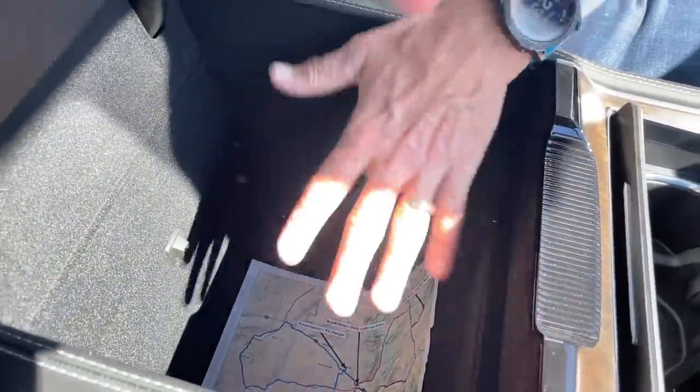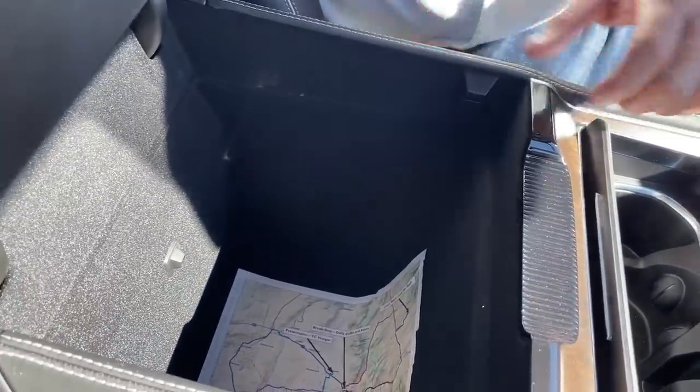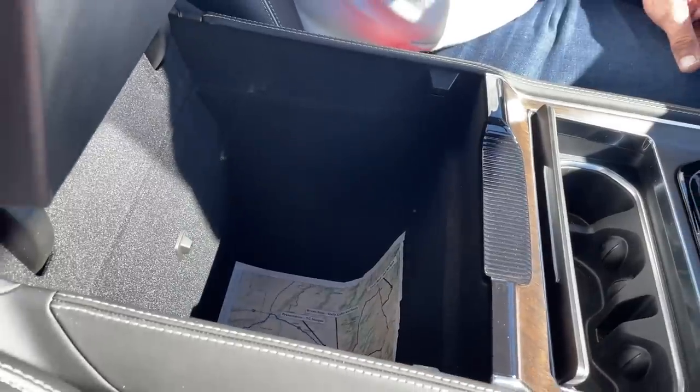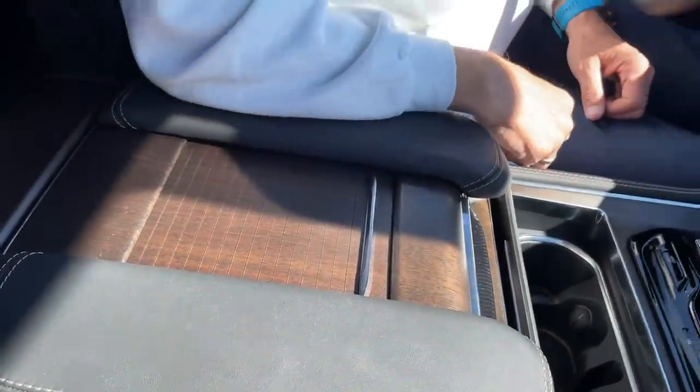What's underneath here is a massive cubby hole that can also be fitted with a refrigerator. So if you want the ultimate overlanding Jeep, this might be a good one — it is so roomy and you can put a fridge in here.